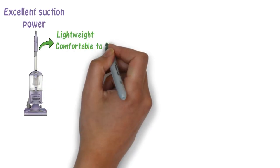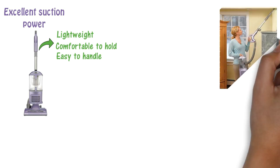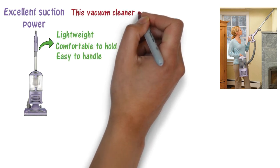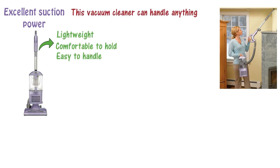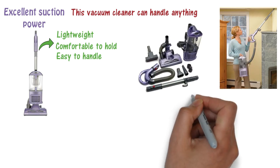The frame is lightweight, comfortable to hold, and easy to handle. The controls are wonderfully user-friendly, making operation a breeze. If you have a large or small house to clean, this vacuum cleaner can handle anything. It comes with a dusting brush, two crevice tools, a 5-foot hose, and a 25-foot power cord.